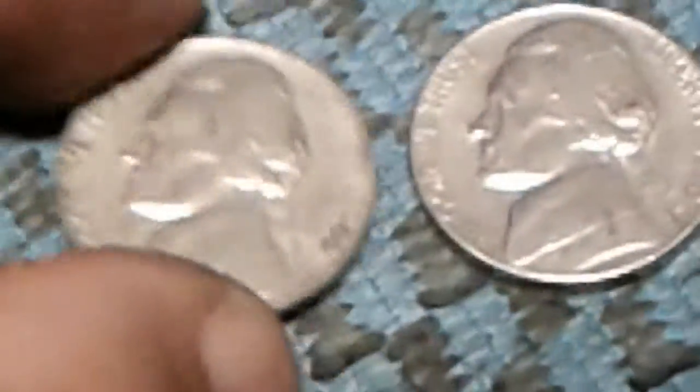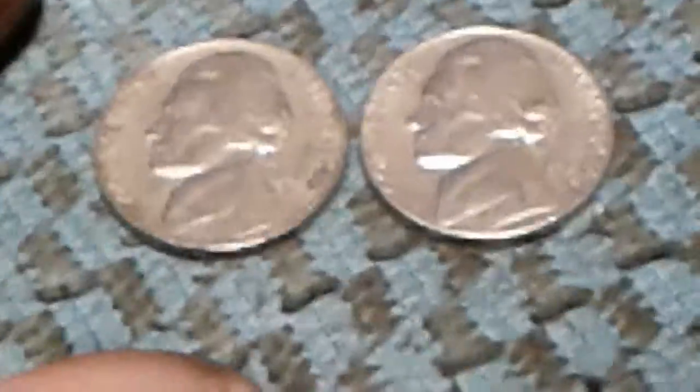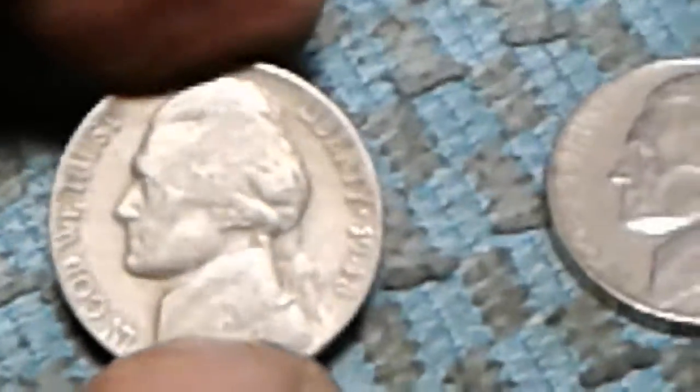We got a 1957D and a 1970S. We got a 1940S — let's jump 30 years into the future — and a 1970D. 30 years difference between those two coins, both being made at the same mint. We also have a 1948 Philadelphia and a 1970S.